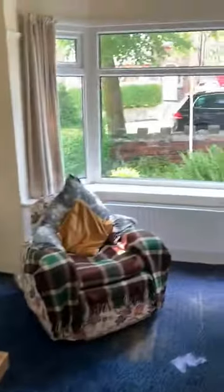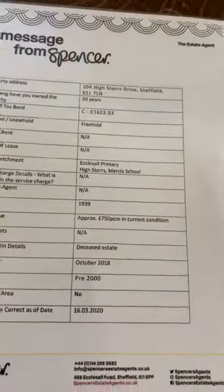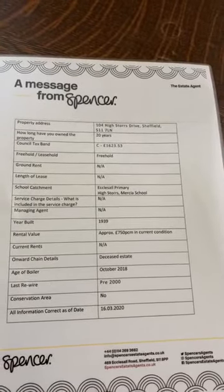Living room to the front with an open fire and bay window, through into the dining room with a window onto the garden, gas fire and nice surround. The property is freehold, built in 1939, and the boiler was updated in 2018.